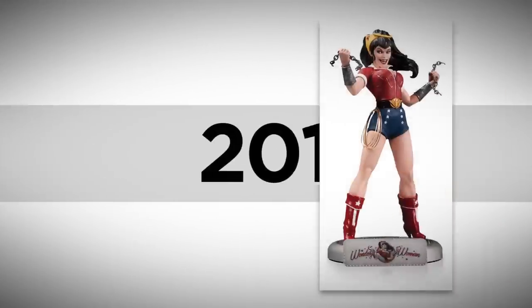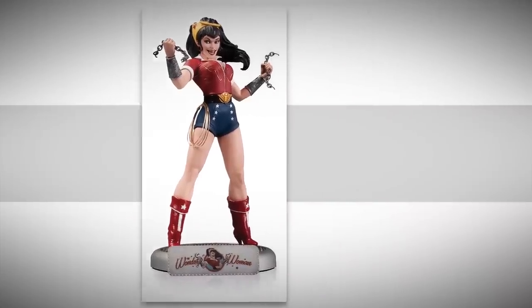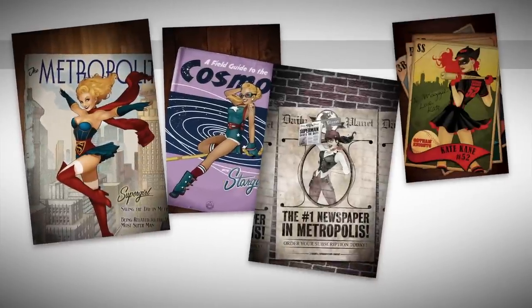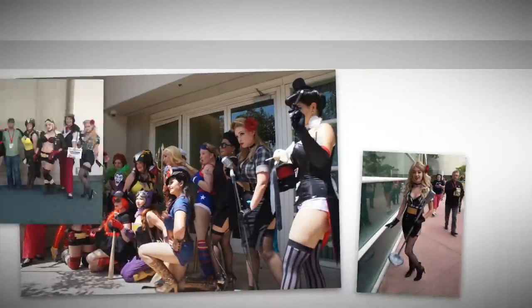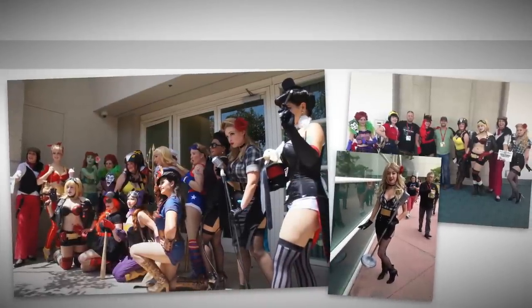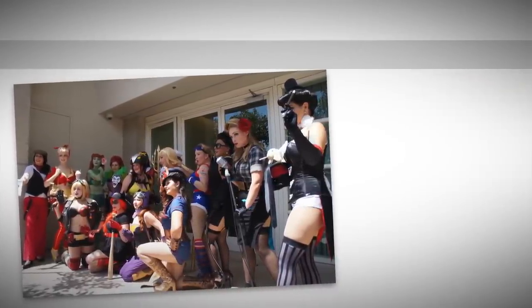Almost two years after meeting Ant Lucia, the DC Comics Bombshells Wonder Woman statue arrived in stores. The line was an instant success. Word of it soon reached DC Comics Publishing, who celebrated the line with a whole month of variant covers. Even better, fans have really gotten behind the line, many of them cosplaying as DC Comics Bombshells at conventions.